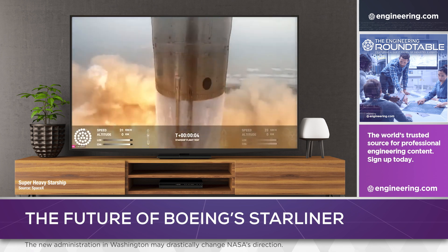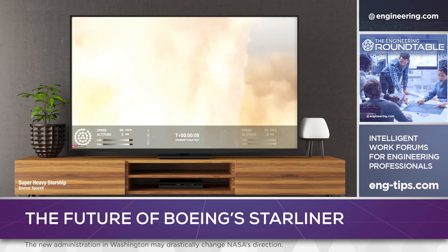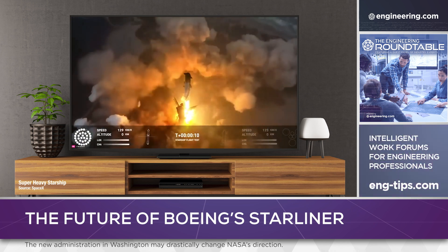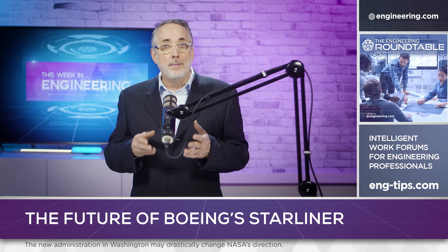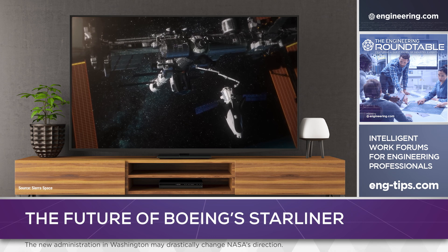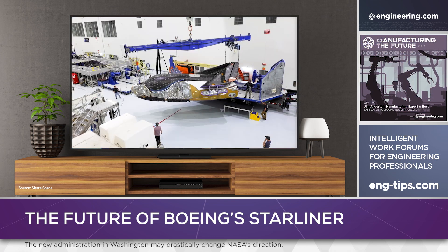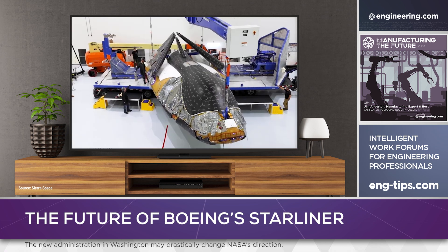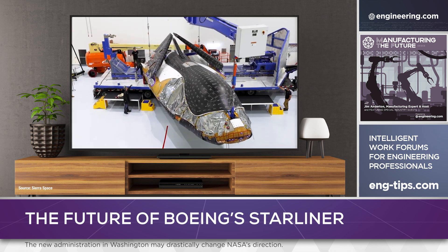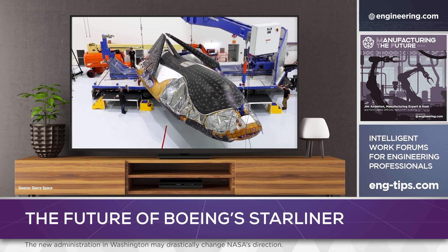Could NASA realize significant cost savings by abandoning other crewed space vehicle programs and going all-in with SpaceX? Possibly, although doing this would abandon the core reason for using Boeing and other upcoming systems like the Sierra Space Dream Chaser, and that's redundancy. And of course, the time-honored secondary goal of many space and military procurement programs — subsidizing enough industrial capacity in the economy to ensure that hardware would be available if needed in quantity in the future.